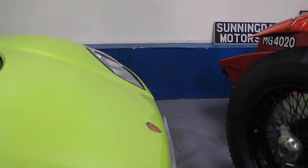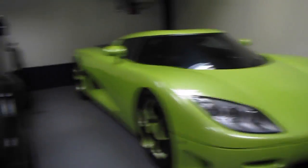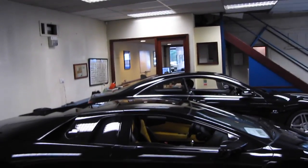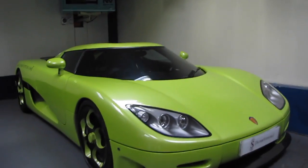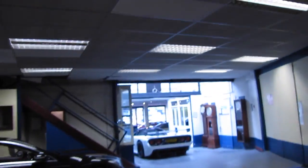Let me know in the comments what you think of this car, whether you like it or whether you prefer something like the One:1, or the Murcielago which is down there. Or even the Reventon which is around over there somewhere. That is a Reventon Roadster just there.